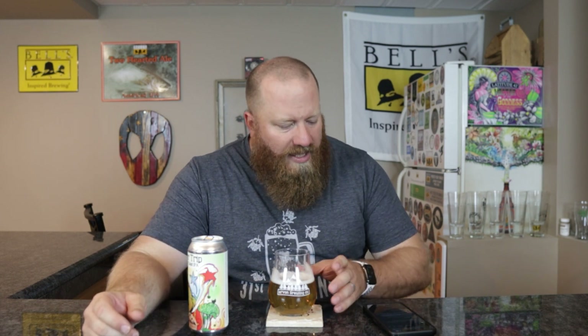The next hop is Talus. Its profile includes grapefruit, floral, stone fruit, potpourri, woody, cream, pine, and resinous notes — that's a lot going on. I wonder if the woodiness would come out in something like a barrel-aged stout. I've never used them. I don't get woodiness in this beer, and I don't get potpourri either.